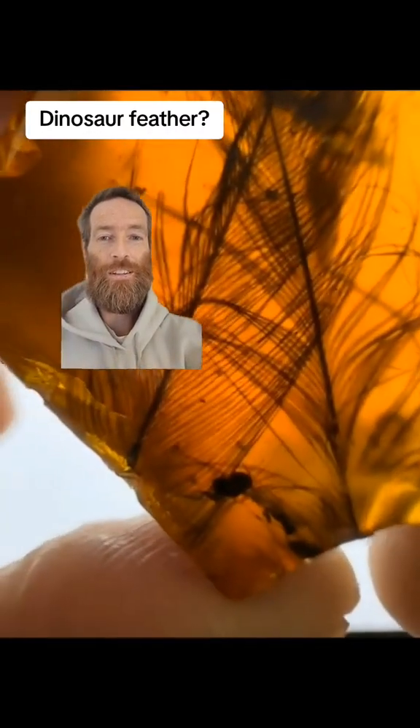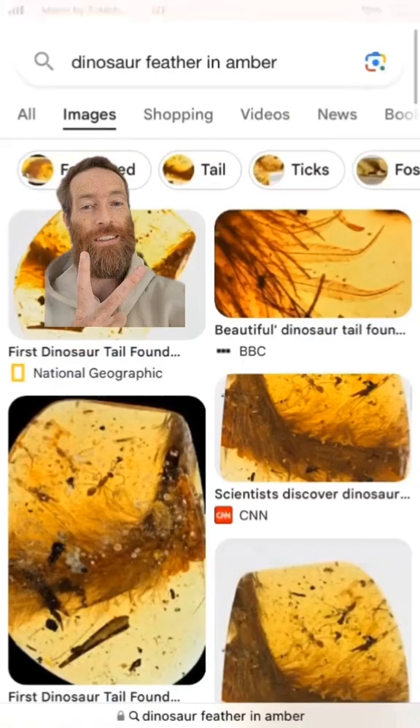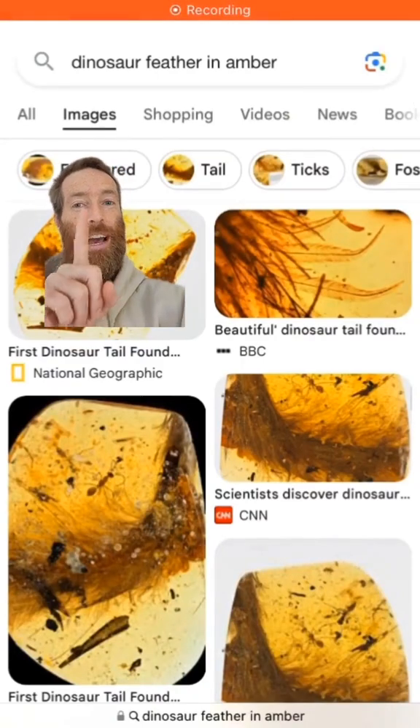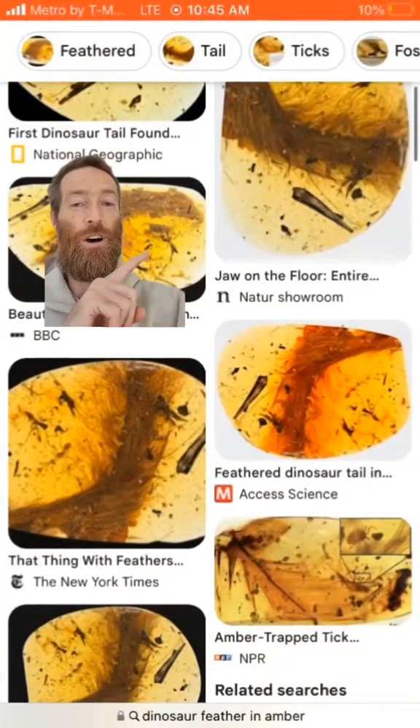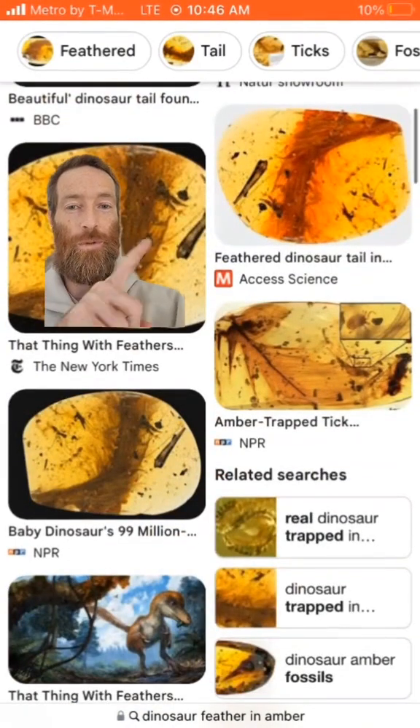This is a double feather in amber from the time of the dinosaurs, from Myanmar, and it could be a dinosaur feather or it could be a bird feather. They both existed at the same time — hard to tell. I googled 'dinosaur feather in amber' to show you all the feathers that have been found in amber of dinosaurs in the world.